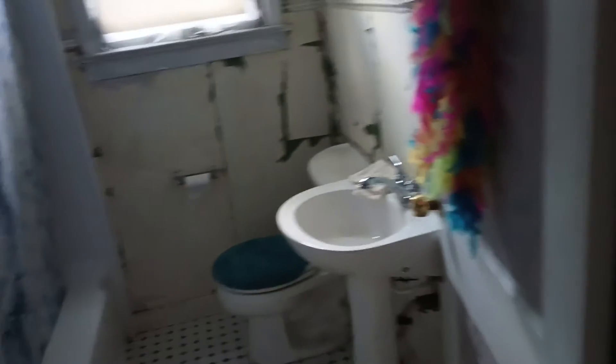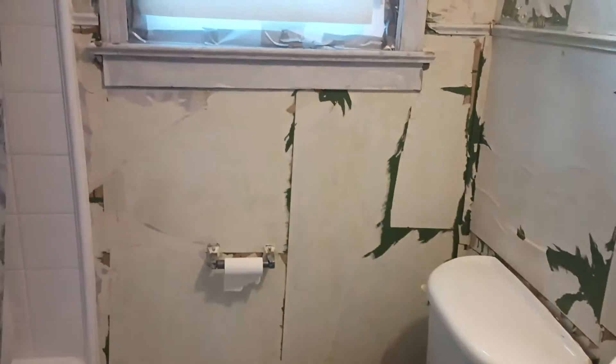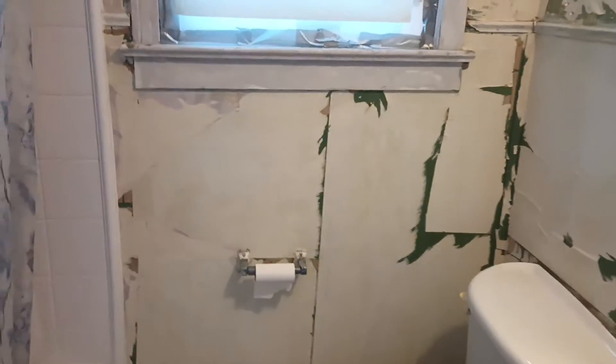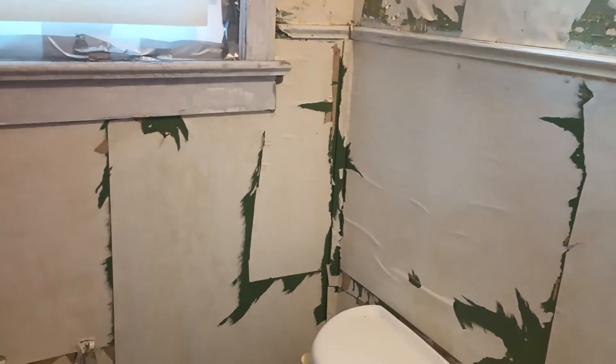I'm going to tell you something right now. Pulling the wallpaper from the walls of the bathroom was something I did after I went on my three-mile walk. I pulled the wallpaper. I'm going to take that off tonight and get the paint off of it, and I'll use a little paring knife and some Brasso or something. I'm going to try.